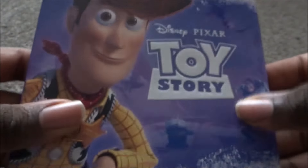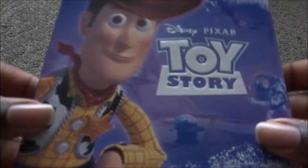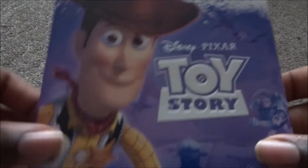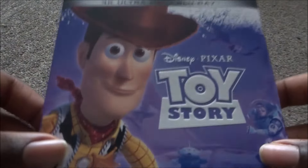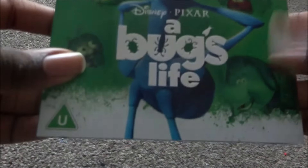On the Blu-ray you have Woody, and the artwork is different. I got this from HMV for 15 pounds. I recommend getting it in 4K — I had the DVD but the quality isn't good. 4K quality is better than both DVD and Blu-ray, which is why I upgraded.